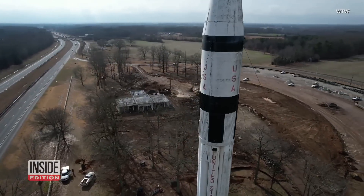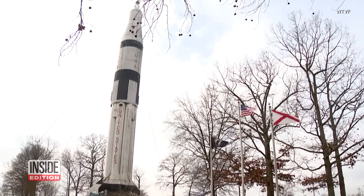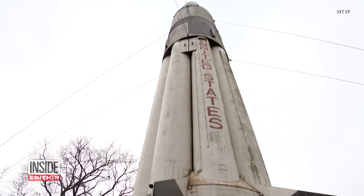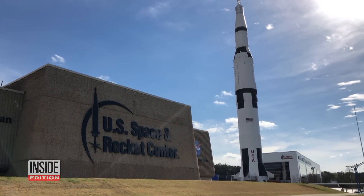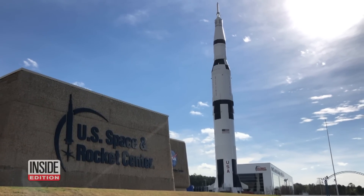This Saturn 1B rocket has greeted visitors at a rest stop on the Alabama-Tennessee border since 1979. And no, this isn't a model. This is a real piece of space history that was donated by the U.S. Space and Rocket Center in recognition of the three Saturn 1B rockets that were developed in Huntsville, Alabama.